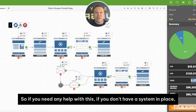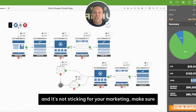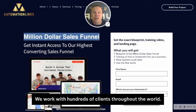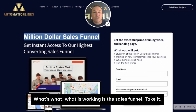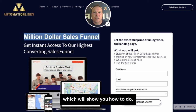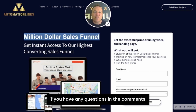If you need any help with this, if you don't have a system in place, if you feel like you're just throwing money at the window and it's not sticking for your marketing, make sure you download this million-dollar sales funnel. We work with hundreds of clients throughout the world, so we're able to see what's working and what's not. What is working is the sales funnel — take it, use it for your business. You can either do it on your own, which we'll show you how to do, or you can hire someone like us to do it for you. Either way, grab that sales funnel, implement it for your business, and start getting results. Thanks for watching and let me know if you have any questions in the comments.